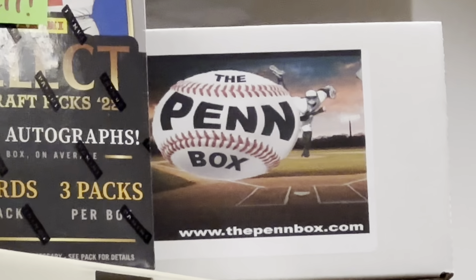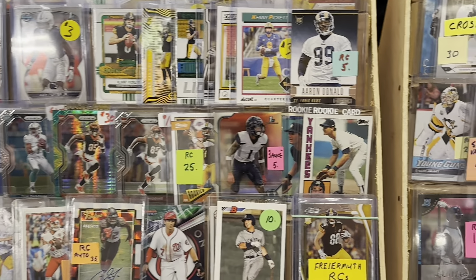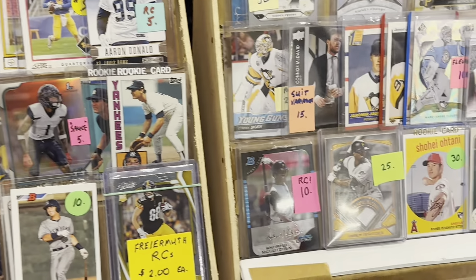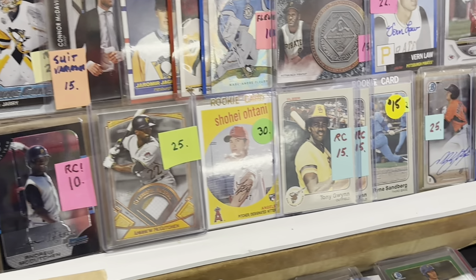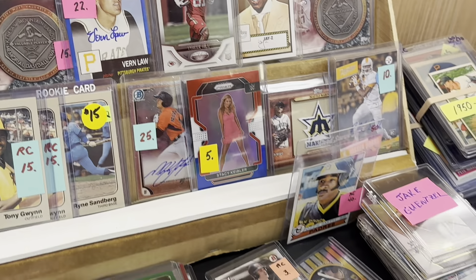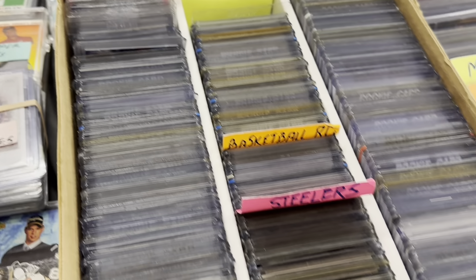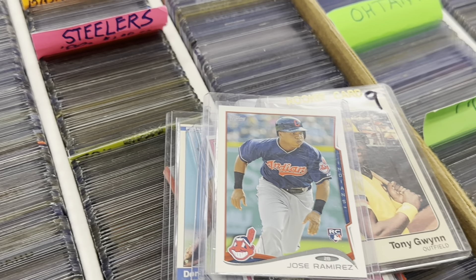Next stop was the Pen Box. The Pen Box has their own stand — this is from Brickus Breaks, he's the owner of the Pen Box. I spent $200 at his stand. He's got a lot of great cards here. Some of the cards you're seeing right now I ended up picking up. There's a Ozzie Smith rookie card right there, Tony Gwynn rookie. They had a whole row of great rookie cards right there.